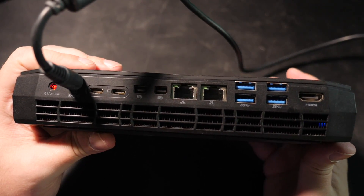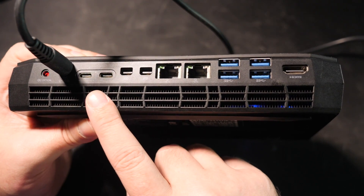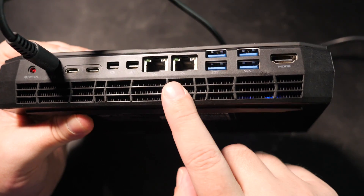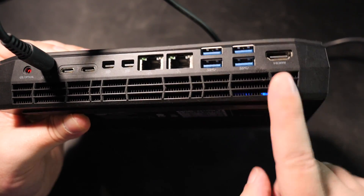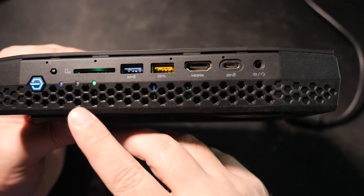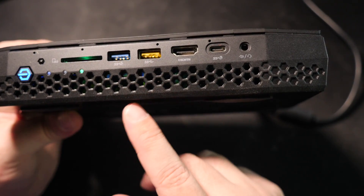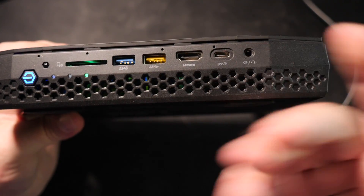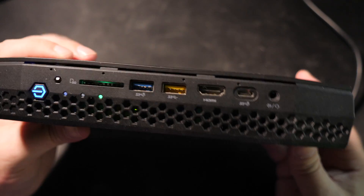Beyond being way more powerful and game-capable than any other similarly sized ultra-small PC, it also features an unexpectedly large variety and quantity of IO ports. Two Thunderbolt ports, two DisplayPort ports, two LAN ports, four USB 3 ports, and an HDMI port — and that's just on the back side. On the front there's a headphone and mic jack, USB-C, another HDMI port, two more USB 3, and an SD card reader. I've had full-sized desktop PC rigs with noticeably fewer IO options.